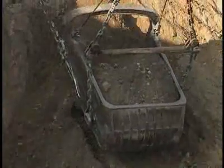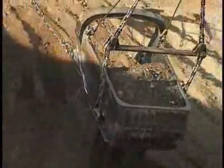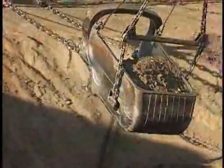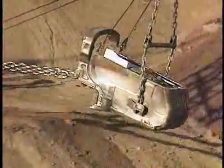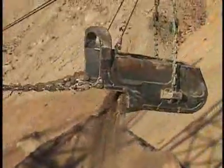The bucket gulps 240 tons of earth in one bite. In less than half a minute, it can drop it 200 yards away. If you were to try and match that one load with your wheelbarrow, you would have to work 24 hours a day for three weeks — no coffee breaks and no slowing down.